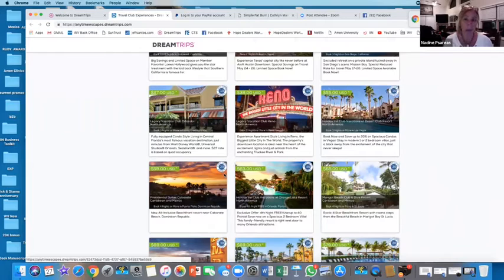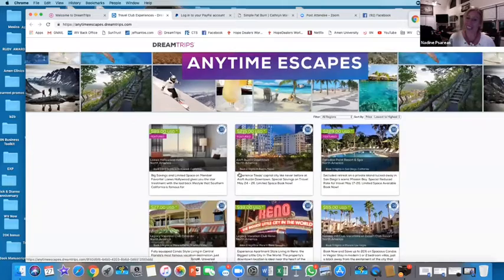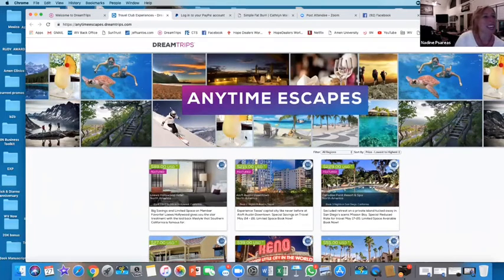It's only the dream trips that the member must be present on. The member does not have to be present on anything else - the booking engine, the reward site, the anytime escapes - those can be booked for anybody. But you have to have a dream trip member who has the benefit to book it in order to gift it. So that's what you can use points on: anytime escapes and dream trips.